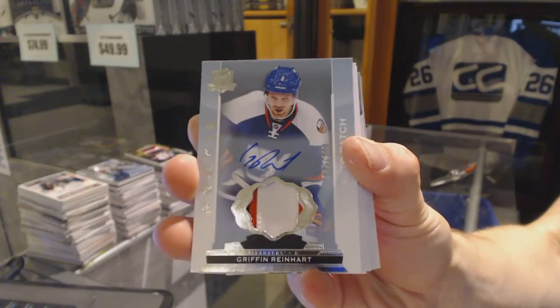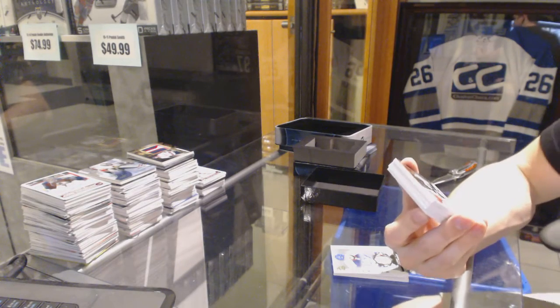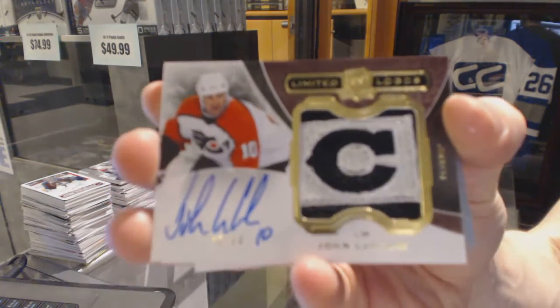Griffin Reinhardt out of 249 for the Islanders. We've got a limited logos number 42 of 50 for the Philadelphia Flyers, John LeClair.